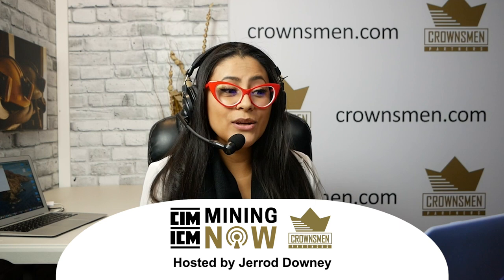Welcome to another episode of Mining Now. Today we are featuring TerraSource Global, and here to talk about how they lead in innovative, durable, and cost-effective solutions for crushing, moving, and processing raw materials is Matt Richardson.